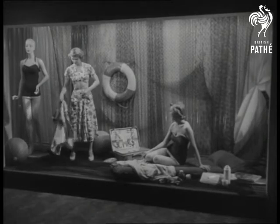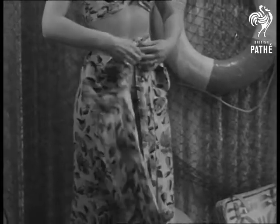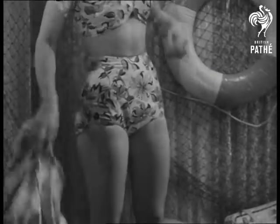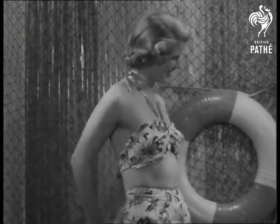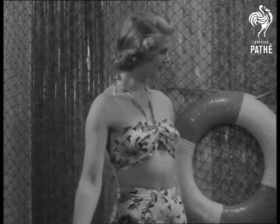Tired of standing still all her life, a dummy proves she's human after all, and decides to show off the brand-new summer stars. And since she's leading a dual existence, why not a dual-purpose beach suit? What's more, it's water-repellent.